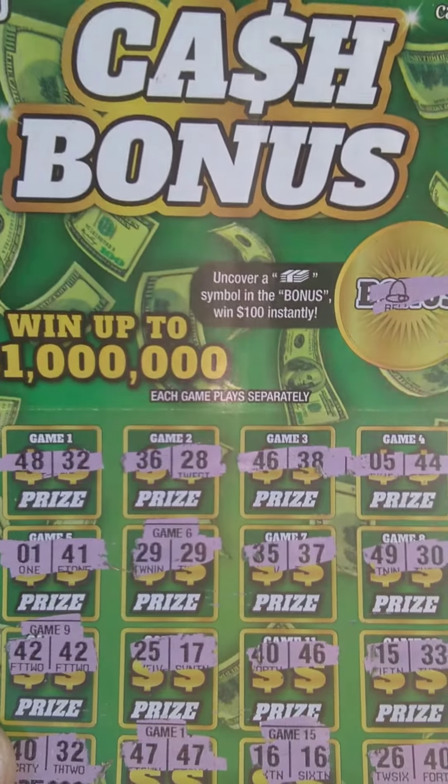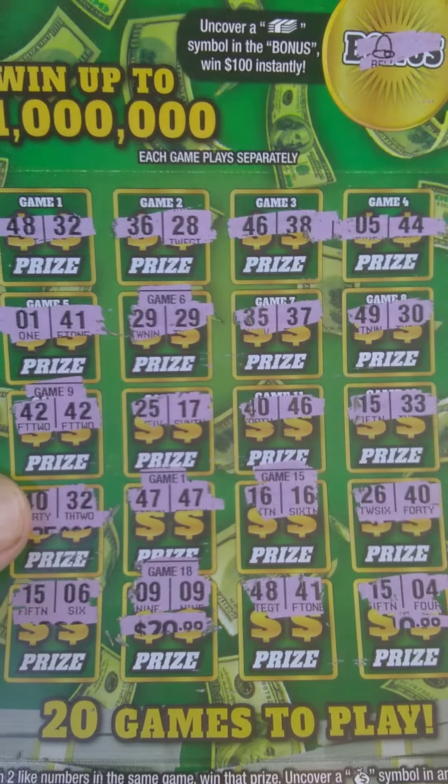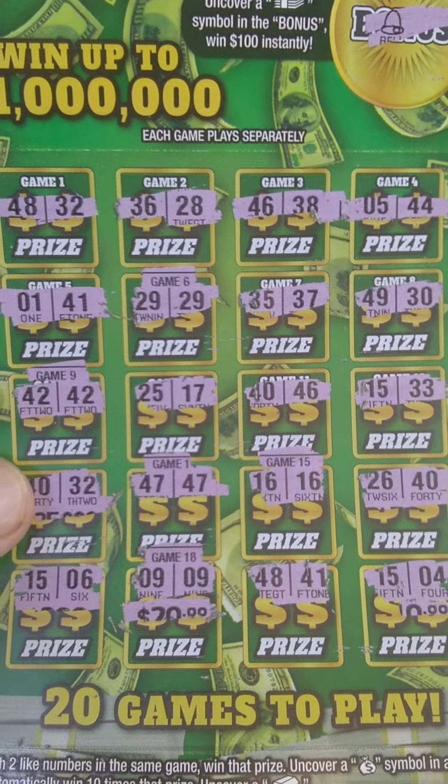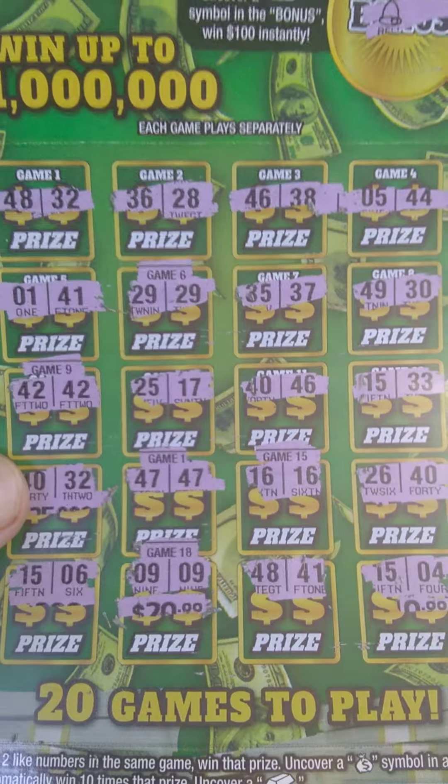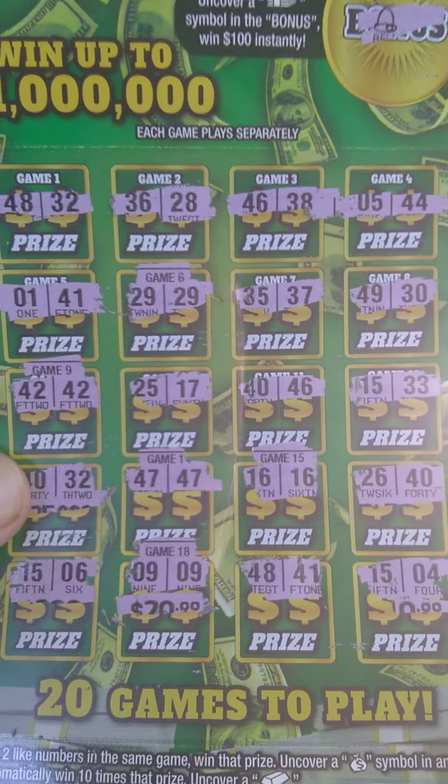So on this one right here, it looks like we got five matches, folks. We matched 29 and 29 — game 9, game 1, what is that? Game 14, 15, and 18.